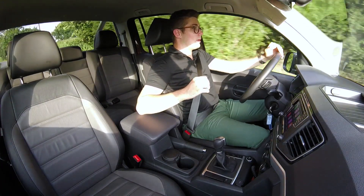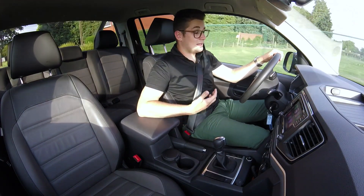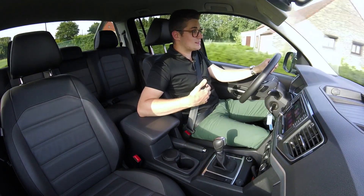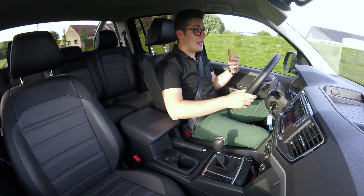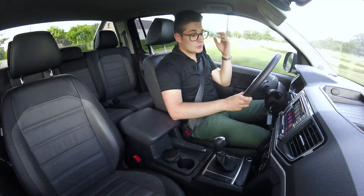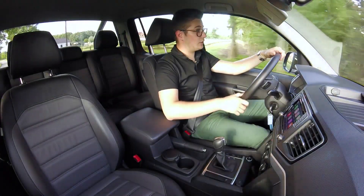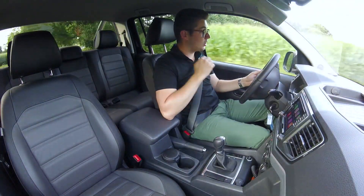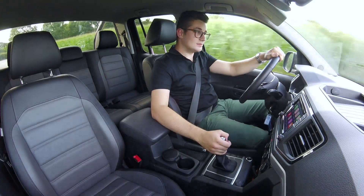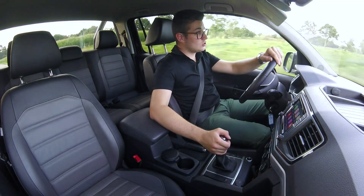Hij rijdt echt wel enorm aangenaam en zeker na wat meer kilometers begin ik echt wel de charme ervan in te zien. Ook binnenin is de wagen enorm comfortabel en levert hij echt wel het beste van beide werelden. Hij biedt ook enorm veel kracht, want die 3 liter V6 is echt een geweldige krachtbron. Als je hem dan in de sportstand zet, geloof me, dat ding gaat enorm vooruit.